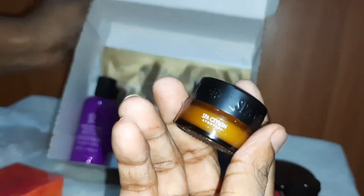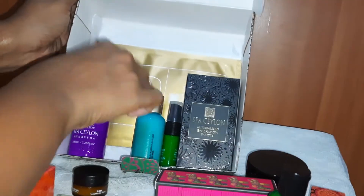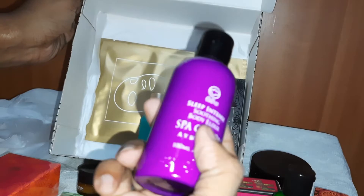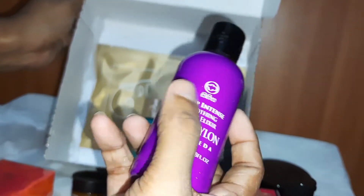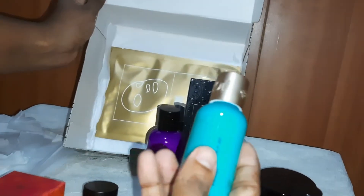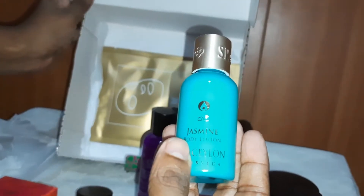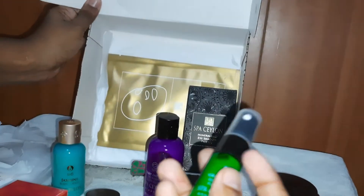This is Spa Ceylon Ayurveda Face and Body Scrub. This one is a Sleep Calming Balm. This purple one is a Sleep Intensive Soothing Body product from Spa Ceylon. This is Jasmine Body Lotion. And this is a Green Mint Refreshing Foot Mist.